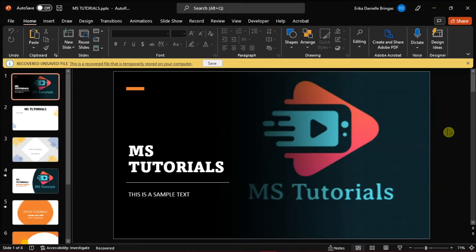But if PowerPoint keeps on opening an autosaved document every time you open the program, we would show you two ways on how you can solve this problem. But before anything else, you have to first launch Microsoft PowerPoint on your desktop.